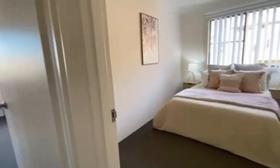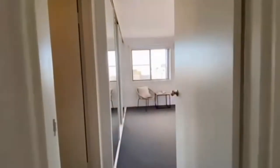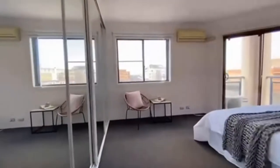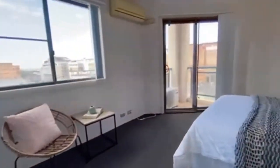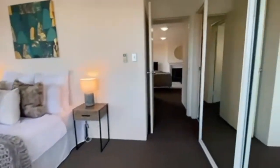Now we have a bedroom to the right including a built-in wardrobe. These are great sized bedrooms. This is the main which consists of a balcony, ensuite and a built-in as well. We have great natural light coming through.